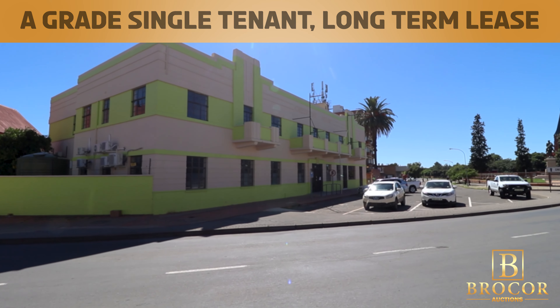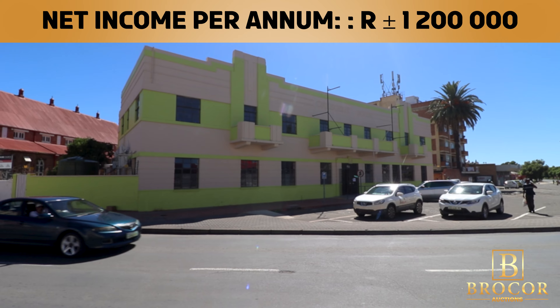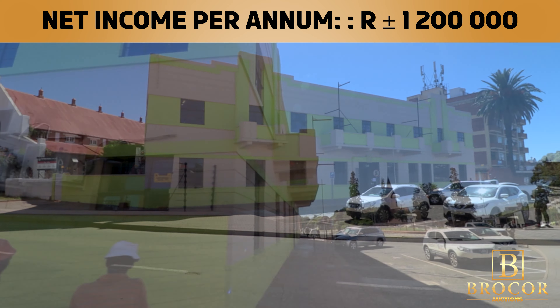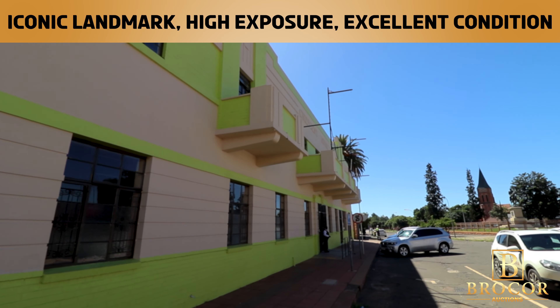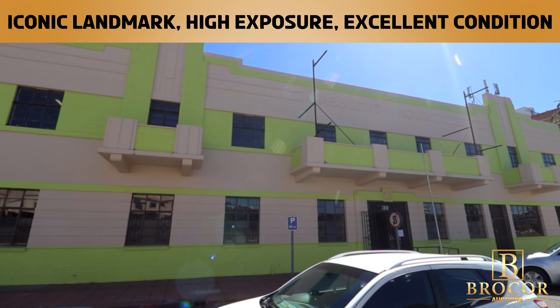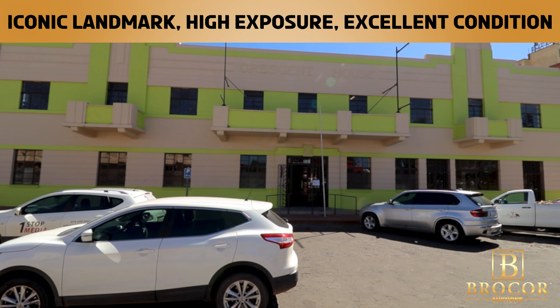The Crescent House, located at 1 D'Arcy Street in Kimberley, is an 8-grade single-tenant commercial property with a long-term lease. The property generates an annual net income of approximately 1.2 million Rand. This property is an iconic landmark and benefits from high exposure, which is ideal for businesses looking to establish a strong presence in the area.